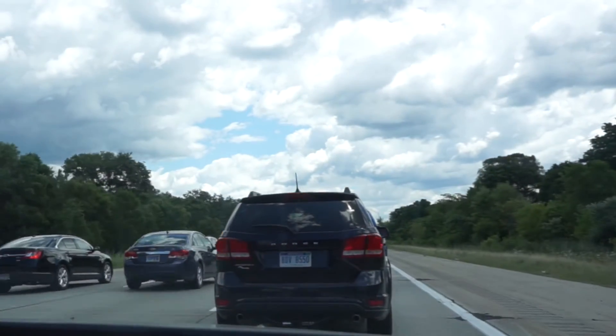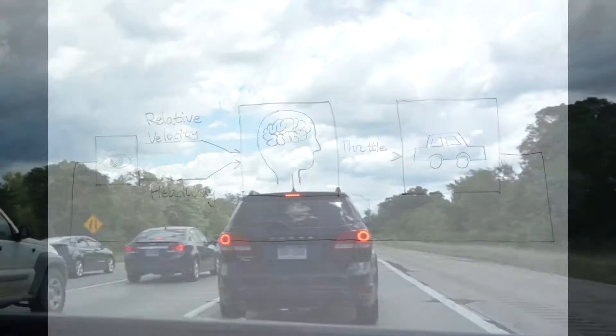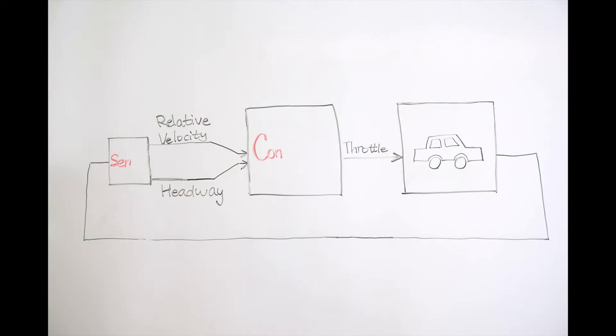Have you ever been annoyed by pressing a throttle and brake in a crazy way during a traffic jam? Controllers can take place of human reaction and will have far less delay in this kind of situation. Our project aimed at building a test bench for this kind of connected vehicle topics.